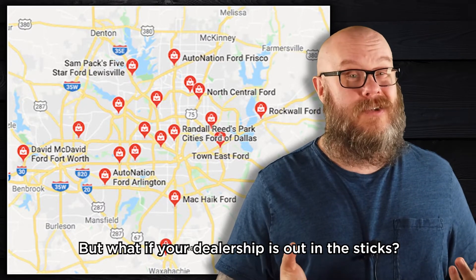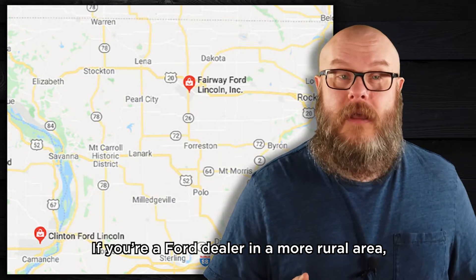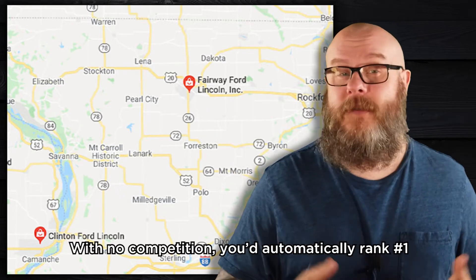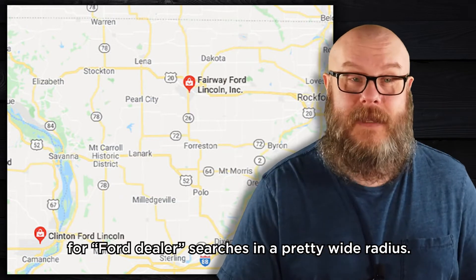But what if your dealership is out in the sticks? If you're a Ford dealer in a more rural area and there's not another Ford dealer for 50 or 60 miles in any direction, you wouldn't put Ford dealer in the primary slot. With no competition, you'd automatically rank number one for Ford dealer searches in a pretty wide radius.